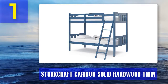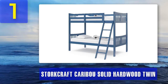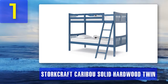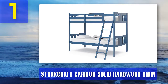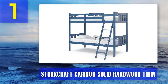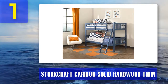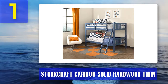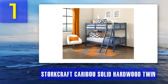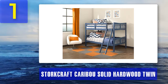Coming in at number 1: Storkcraft Caribou Solid Hardwood Twin Bunk Bed. The Caribou solid hardwood twin bunk bed by Storkcraft looks auspiciously simple, is made of high-quality material, has outstanding safety standards, and is just about the right size for a child or adult to rest comfortably. It's practically the best deal anyone can get for a bunk bed in its price range — or any price range. Size: it measures 78.4 by 42.6 by 58.3 inches.